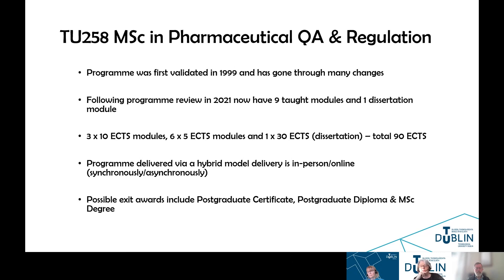Similarly to TU258, this program was first validated in 1999 and has gone through many changes, from originally a part-time program to now offering both part-time and full-time. Following the program review in 2021, we now have nine taught modules and one dissertation module. The taught modules are comprised of three 10 ECTS modules and six 5 ECTS modules, and then there's a 30 ECTS dissertation, giving a total of 90 ECTS. The program is delivered via a hybrid model — some in person and some online.